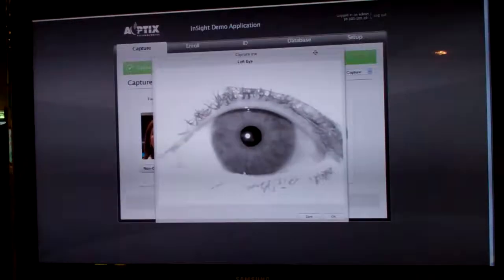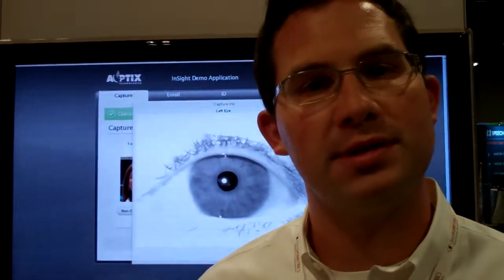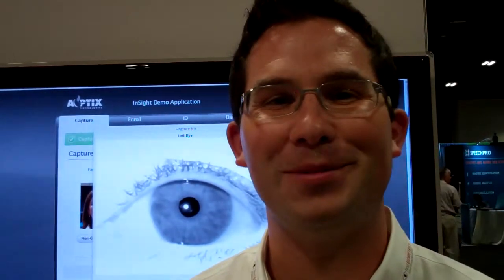You can see these images are exceptionally sharp, and therefore lead to consistently high-matching accuracy, which supports the throughput in those environments. So we're really excited to be here, and thanks very much.